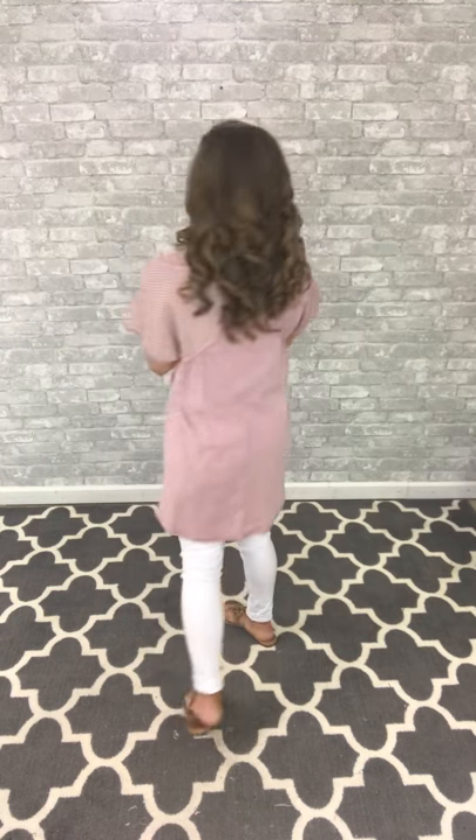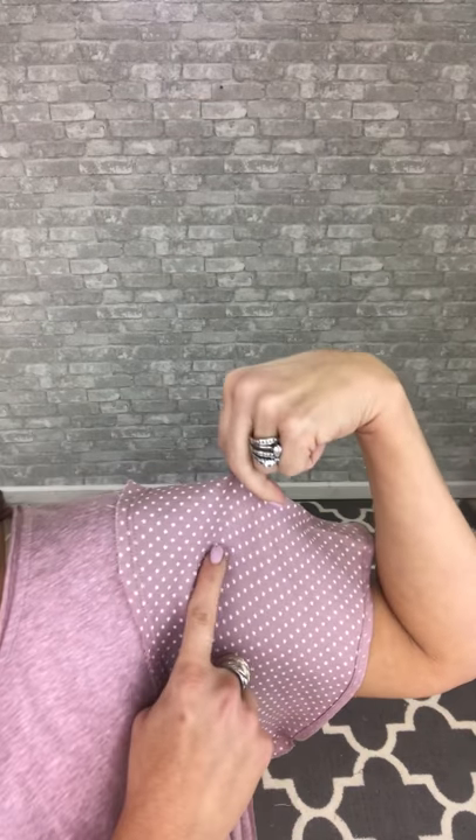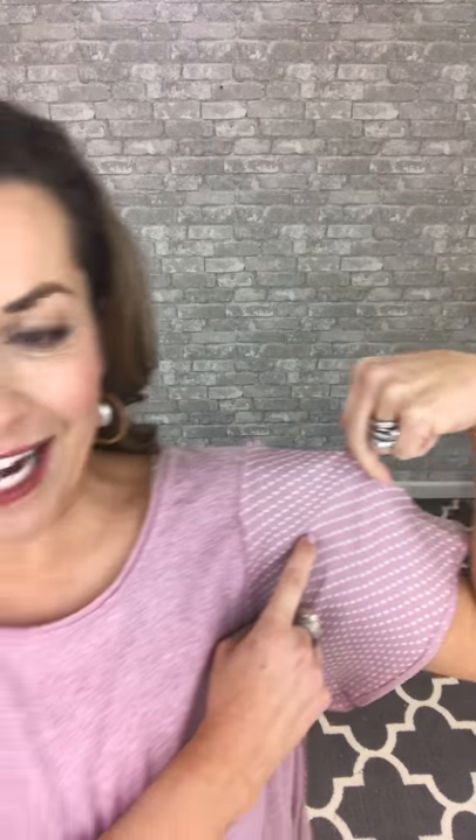Hey friends, this is the Dana top. The tunic length, swingy fitting top has this great rose color. It looks like polka dots, but it's actually little tiny white stars — so very cute for this spring.